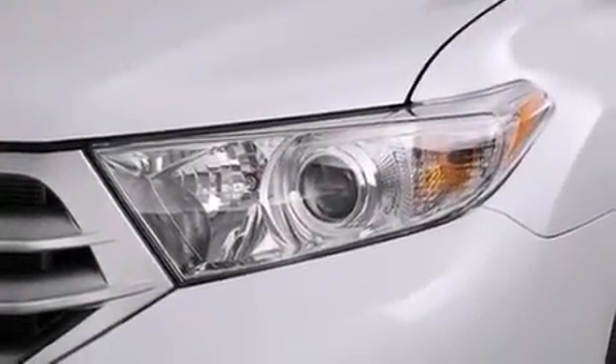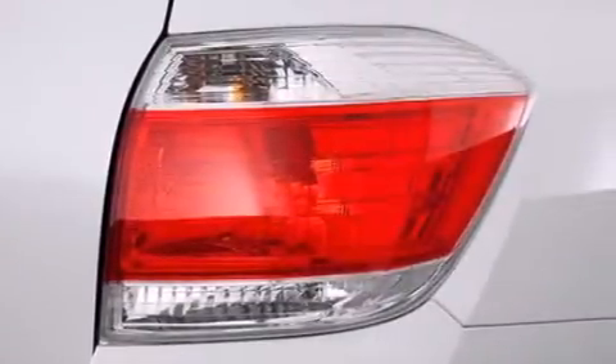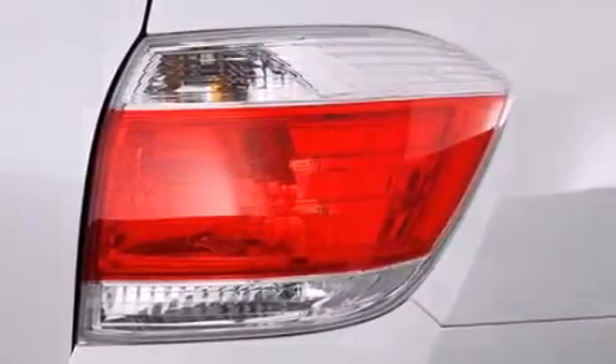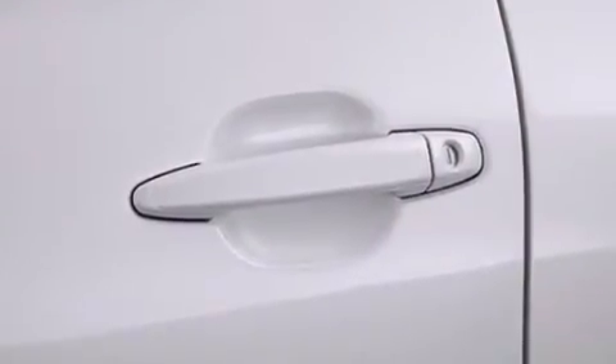An iPod-ready stereo system so you can take your music with you, alloy wheels, roof rails, side impact airbags, latch-ready child seat anchors, a collapsible steering column, and cruise control.